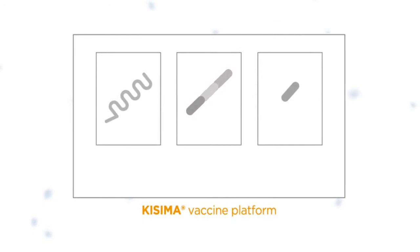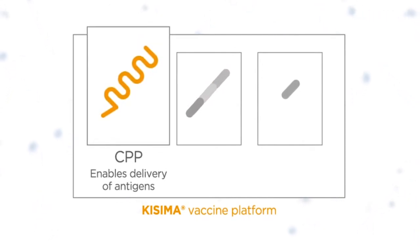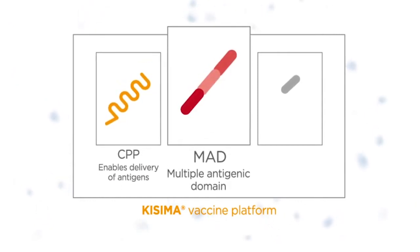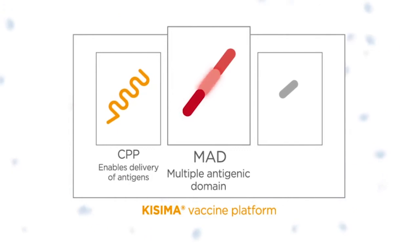The Casima vaccine platform contains three components. CPP is a cell-penetrating peptide that enables the intracellular delivery of antigens. MAD is the multiple antigenic domain that consists of cancer-specific antigens tailored to the tumor type.